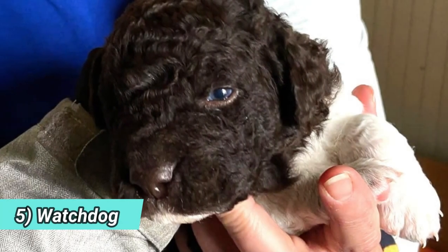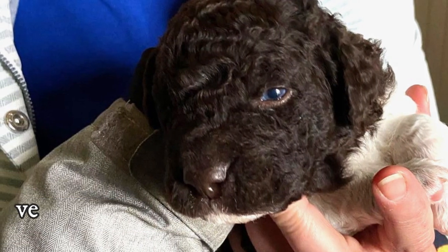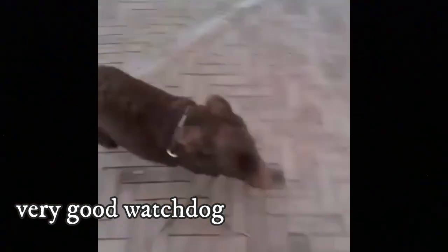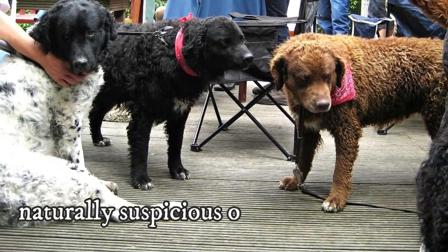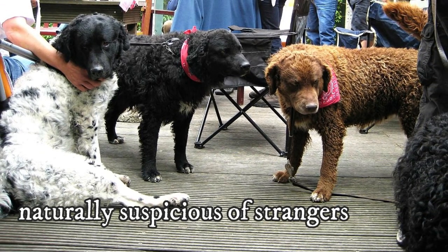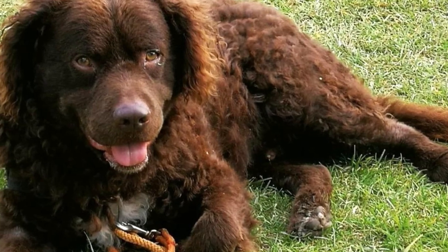5. Watchdog. The Wetterhound is primarily a hunter, but it can also be a very good watchdog. Their extreme loyalty to their owners and family combined with their alertness makes them perfect as a reliable watchdog. This breed is naturally suspicious of strangers, but they should never be aggressive without a reason. This is not the biggest barker, but they will most likely bark when they hear or see something suspicious around their home.